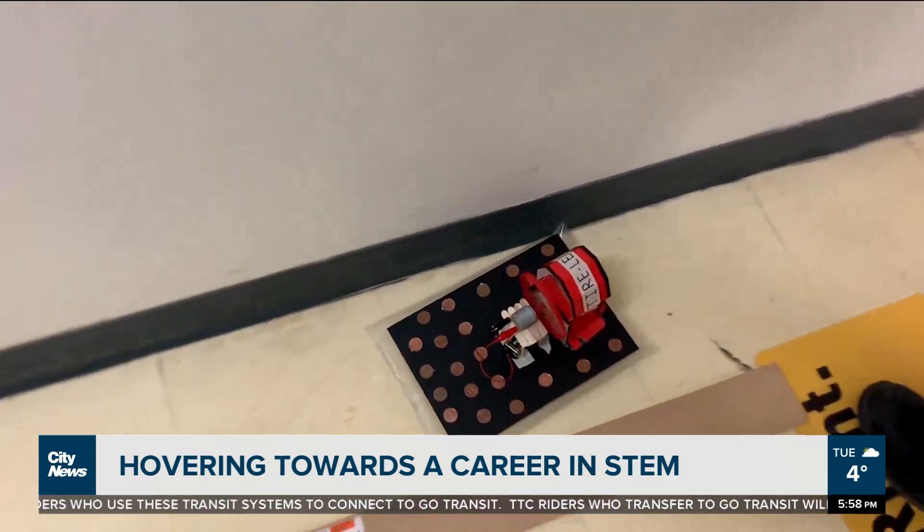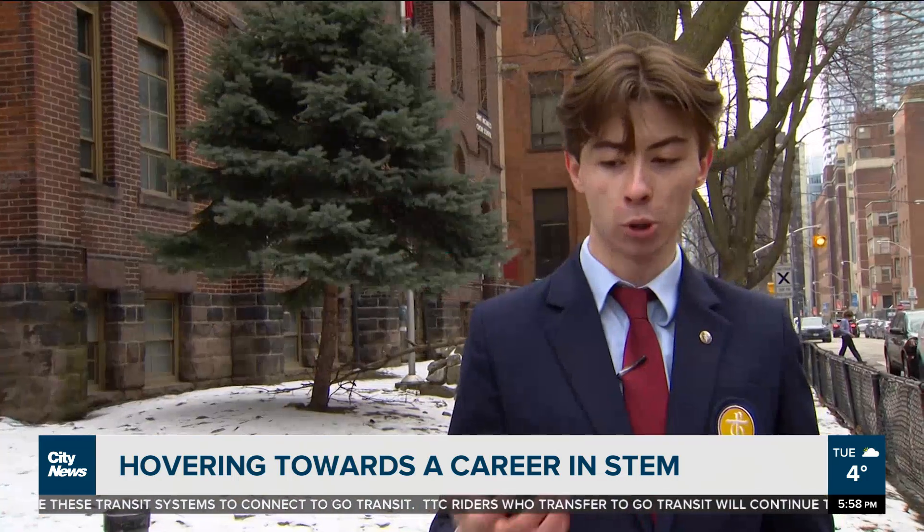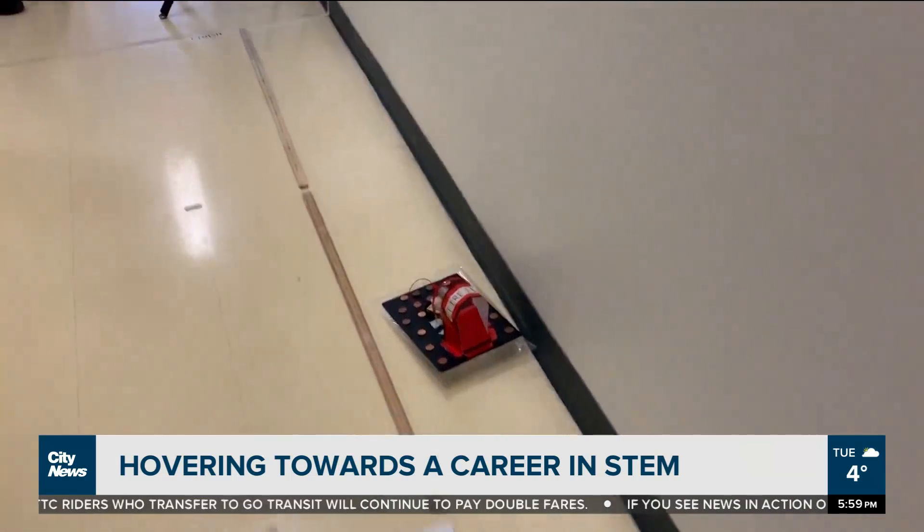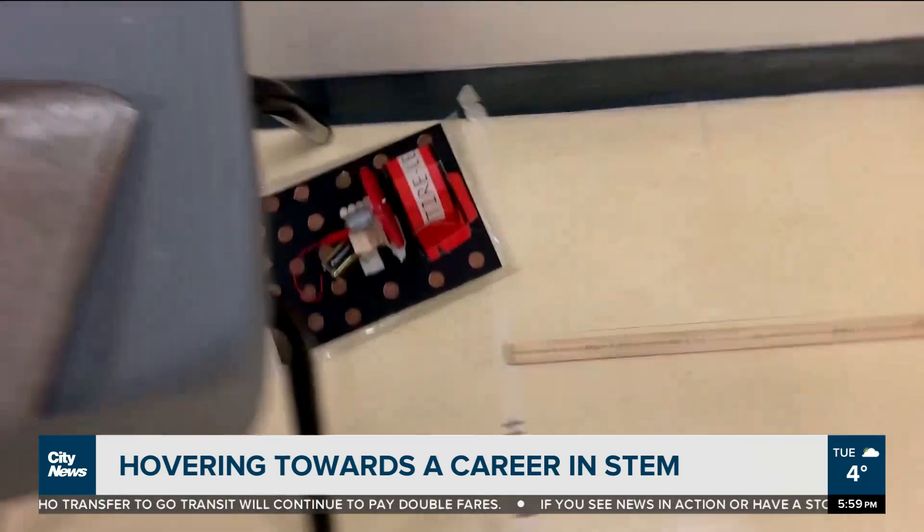We're just given a set of basic materials — cardboard, paper, some electronics like motors — and not only did you have to make the thing hover like an actual hovercraft, but the set distance we had to make it travel was 10 meters.